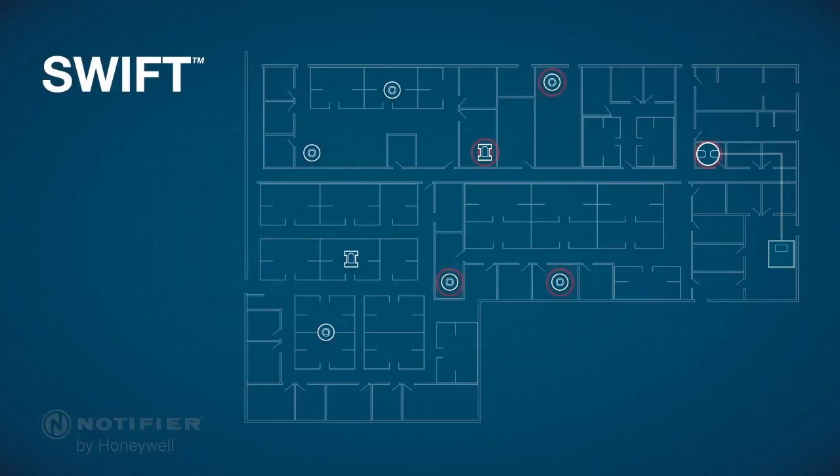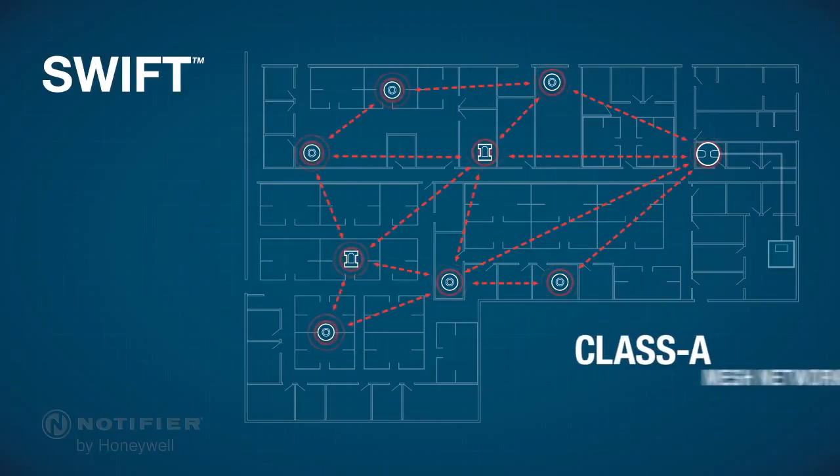Communication is established between the gateway and nearby devices, and also from device to device. The Class A mesh network within the SWIFT system creates a child-parent relationship so that each device has at least two parents, providing a second redundant path for communication.